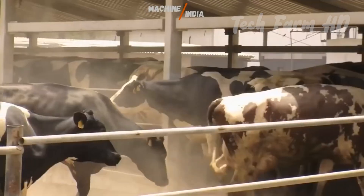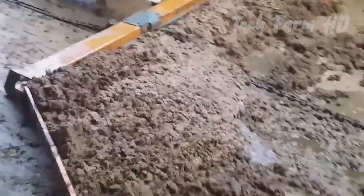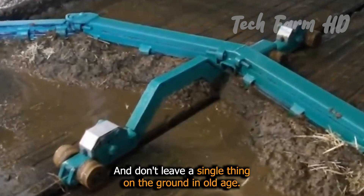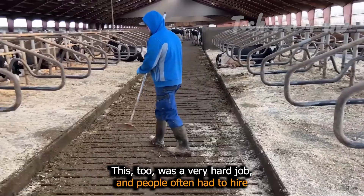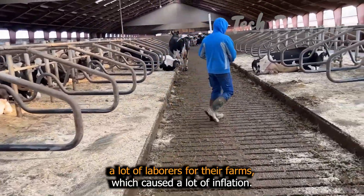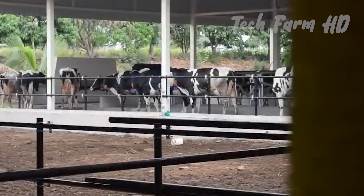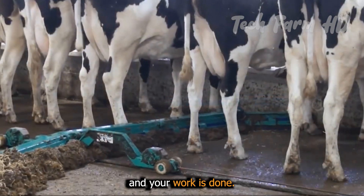Now for the waste of these cows, there are machines for that too. These machines are set to the ground and move all the way across it, not leaving a single thing behind. In old times, this was a very hard job and people had to hire many laborers, causing a lot of cost. But then came these machines — you just have to spend money once, then push the buttons and your work is done.